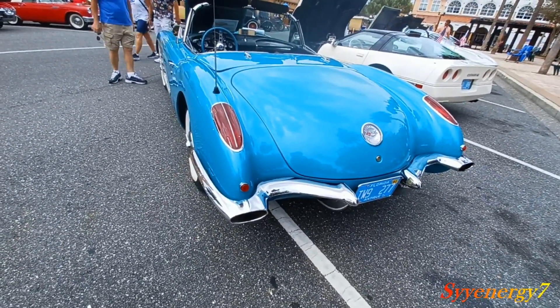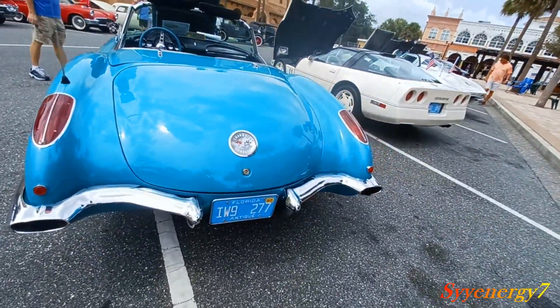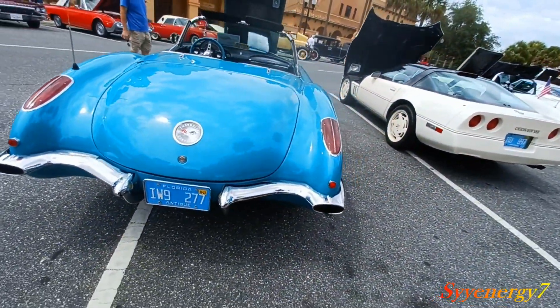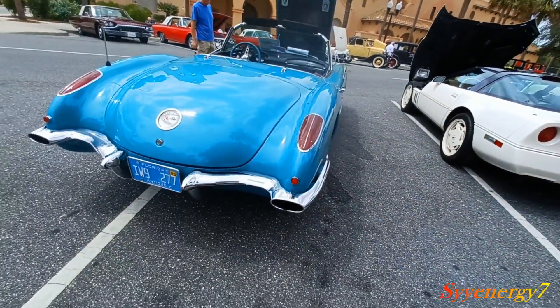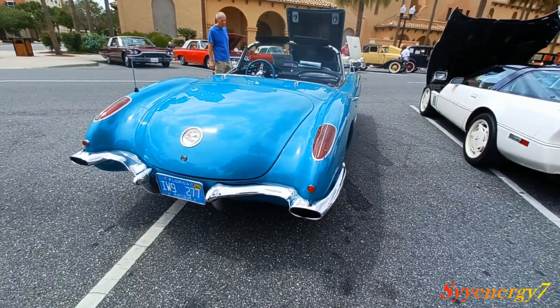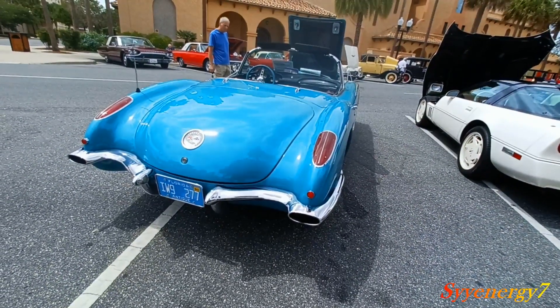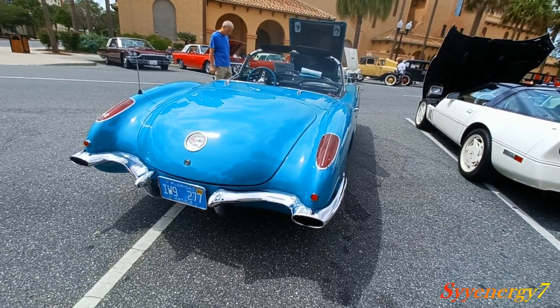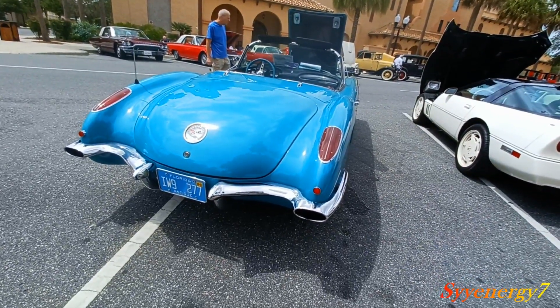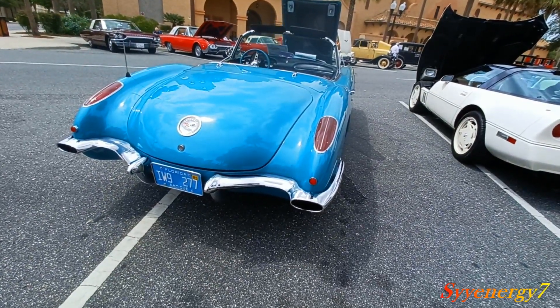The '63 to '67 had hideaway headlights up front — these are radical designs. You've got to remember, they were making these out of clay. There was no CAD/CAM — just big draftsmen and engineers drawing them on large pieces of paper on drafting boards, then sculpting everything out of clay.